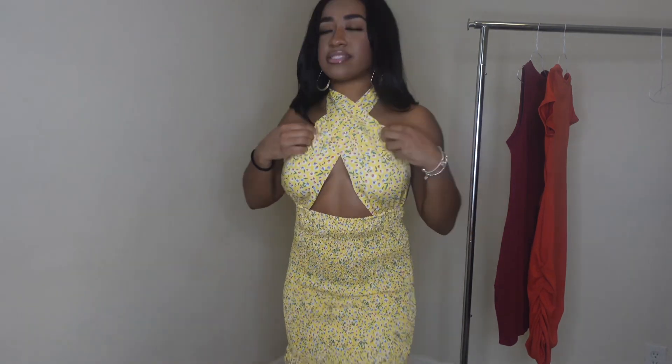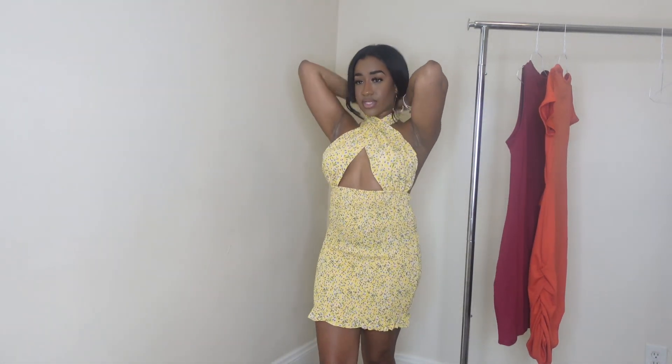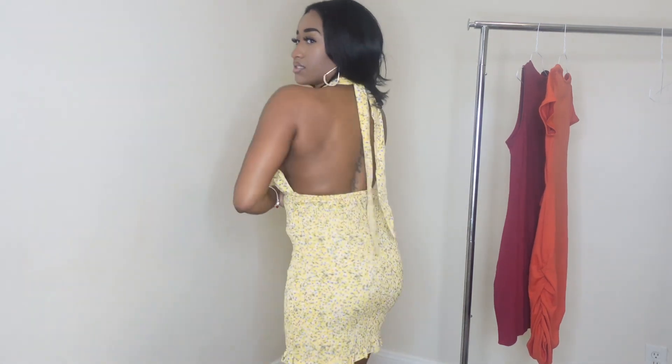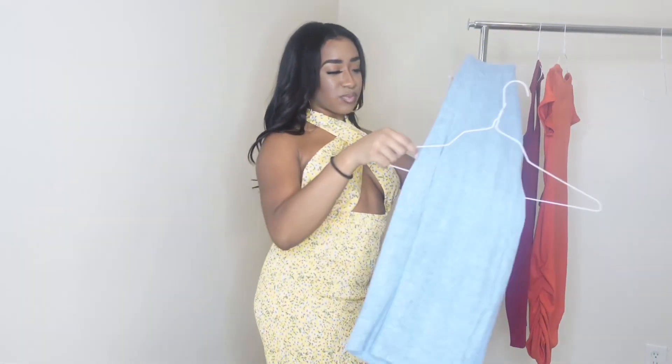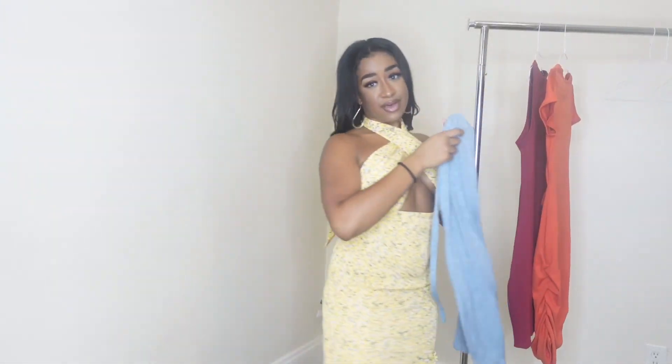It's a really cute dress. I love the design of the dress. Once I secure everything nice, this is definitely a hair up kind of dress as well so we can show off the back tattoo. I'm going to try on this one next — this is a back out dress as well, so let's go ahead and hop into that one.